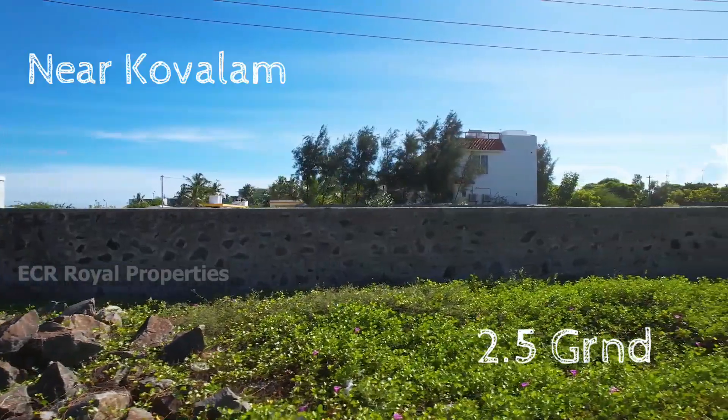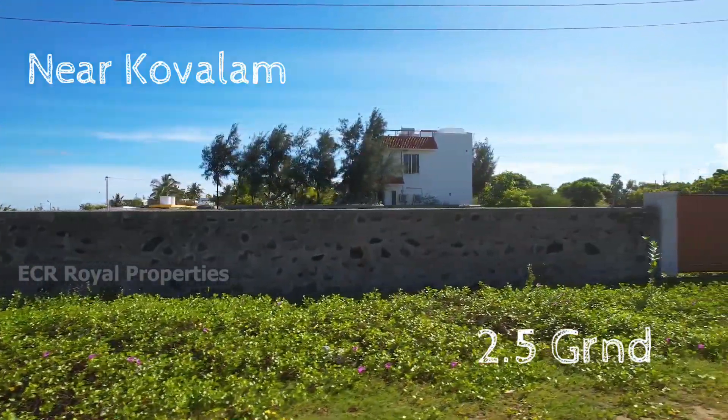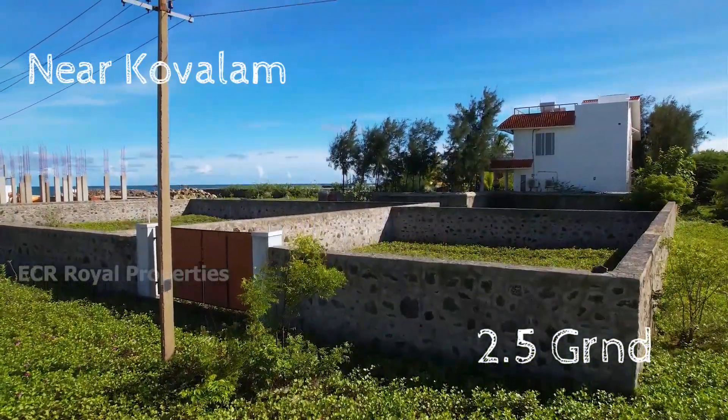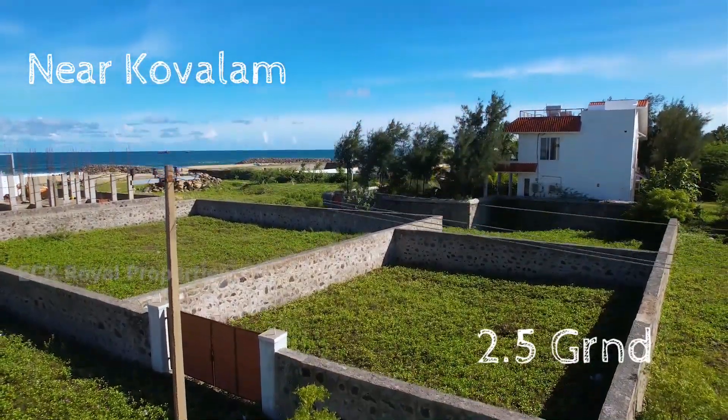In this compound property, we have a 2.5 grounds property. It is fully compounded, north, east and south facing. It is a super property on the 3rd road.